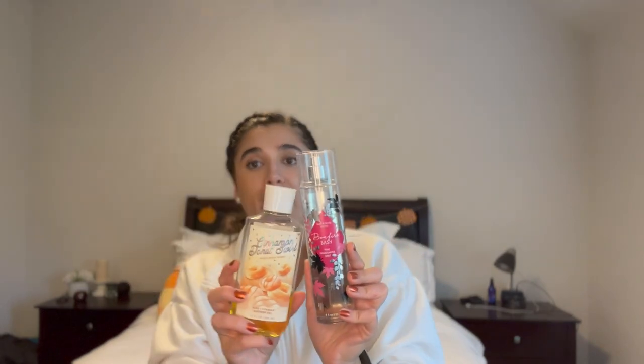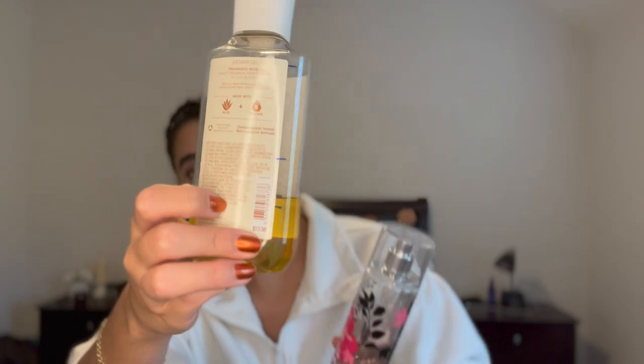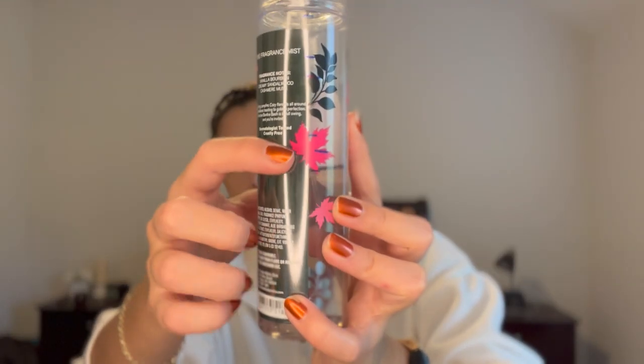The last scent combo update is Cinnamon Donut Swirl and Bonfire Bash. I finished the body lotion, so now I need to finish the shower gel. I didn't make a lot of progress on the shower gel last month, but I can clearly see I did make some. I'll be focusing very heavily on finishing this one along with the Almond Blossom in the shower. Bonfire Bash is sitting at my desk at work, and I did make some progress on it — still doing good.